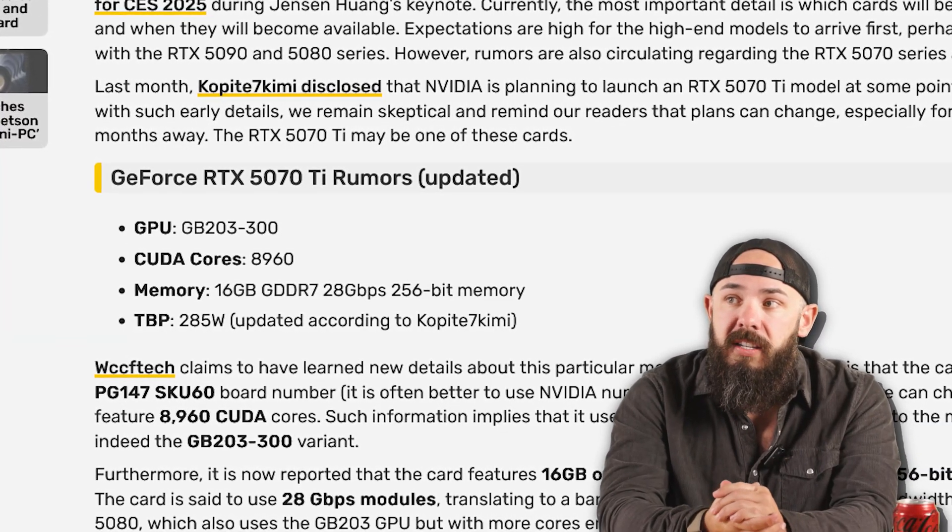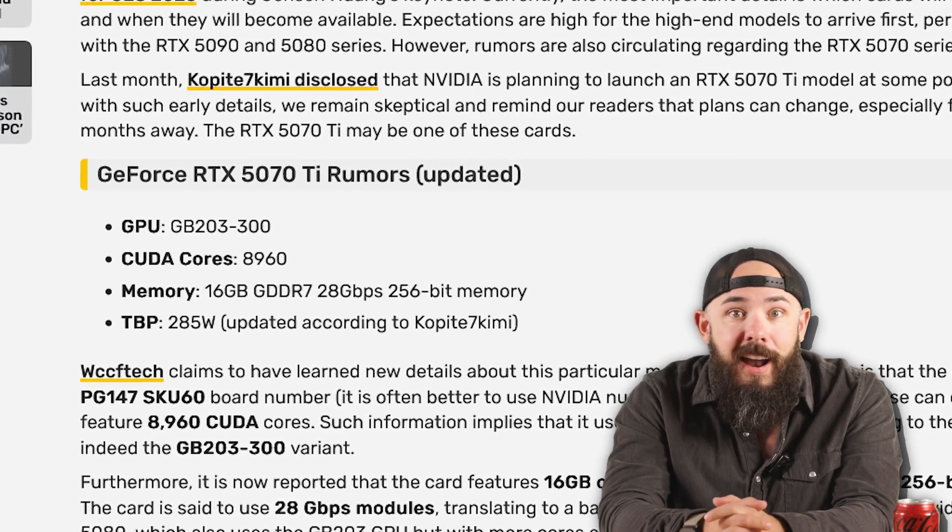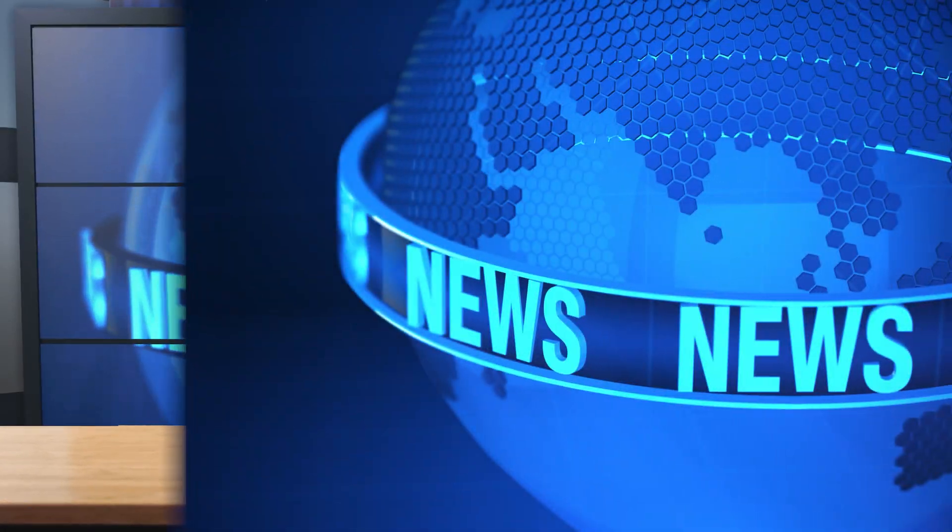I think 16 gigs of GDDR7 is excessive — why not just do eight? Nvidia's like, hey, Jensen, if you're watching, you're doing too much, bud. Turn it down.